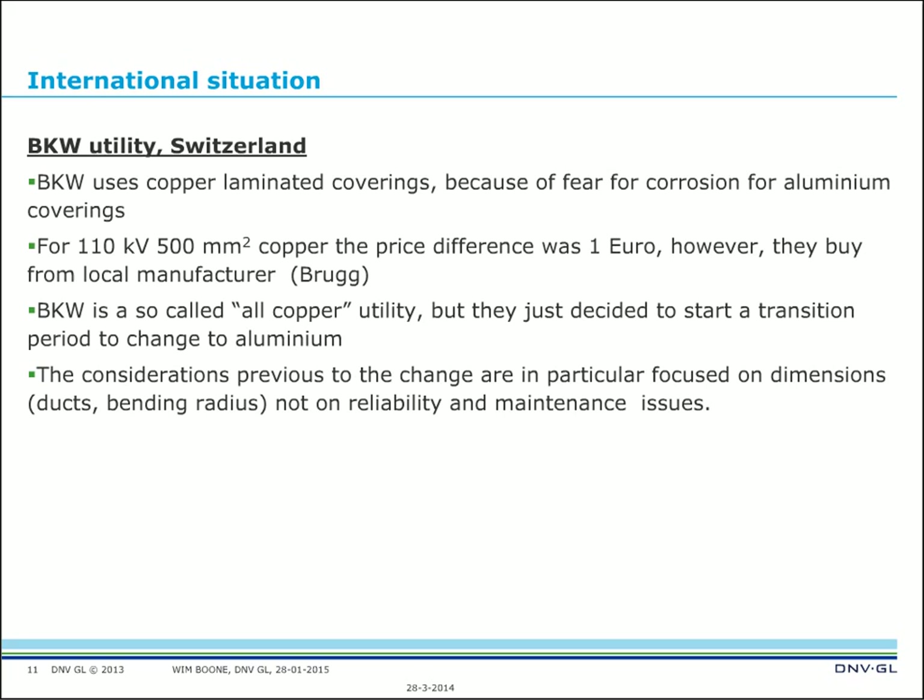The considerations prior to the change were focused in particular on dimensions, ducts, and bending radii — but not specifically on reliability and maintenance issues. The change was made with the expectation that problems such as corrosion could be solved. I was a little surprised, because when you change from one material to another it is quite a change and you would expect a thorough study of all the problems that may arise. But the utility obviously trusted its engineers and said: 'You will solve the problems.'